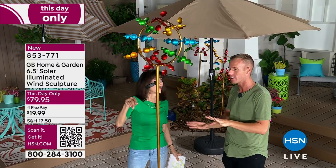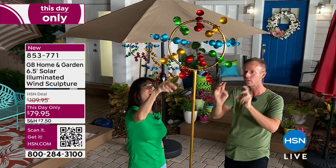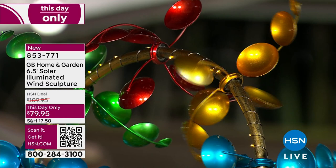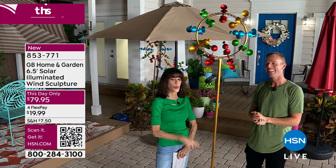Honestly, if you live in New York City in Manhattan and you only have a tiny balcony, this is not your piece. This is a statement for those who have a yard, a garden, the space to create those areas where you go, 'ain't nobody got anything on me.' Four flex pay payments — $19.99 a payment.